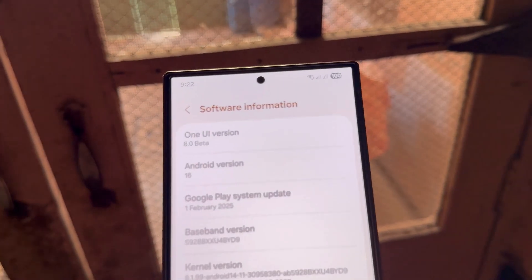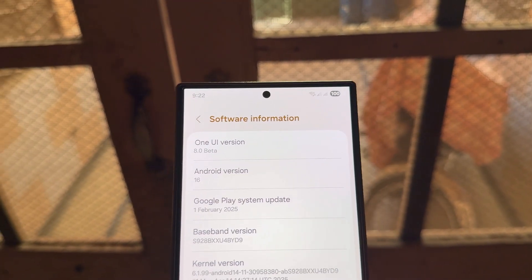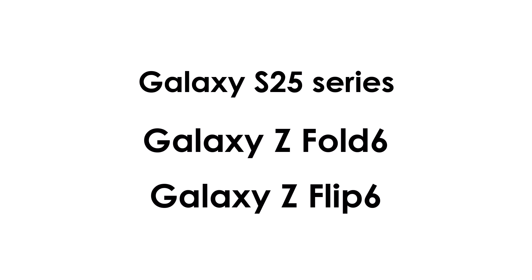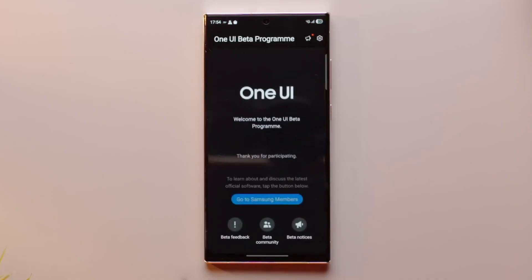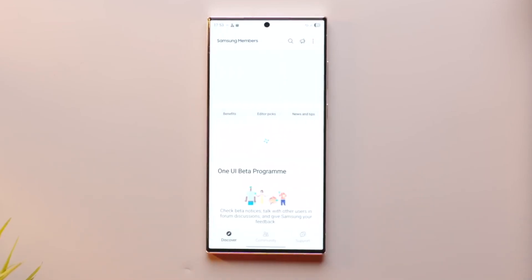Who can join the beta? Samsung's beta programs are typically open to users with newer flagship devices. This time around, we expect support for the Galaxy S25 Series, Z Fold 6, Z Flip 6, and possibly some high-end Galaxy A Series models. You'll need to register via the Samsung Members app, and since slots are often limited, be quick if you want in.